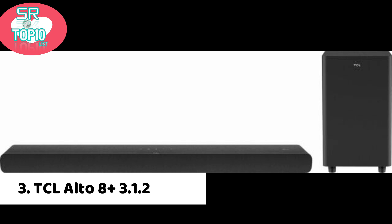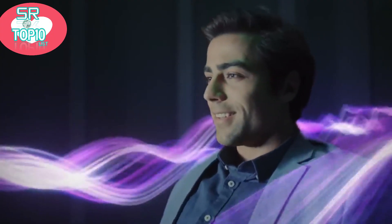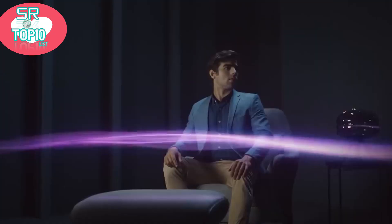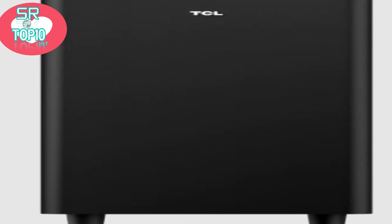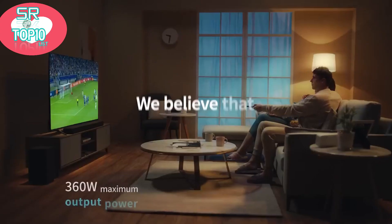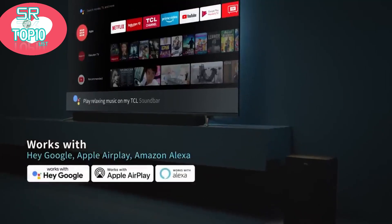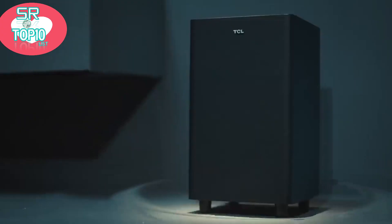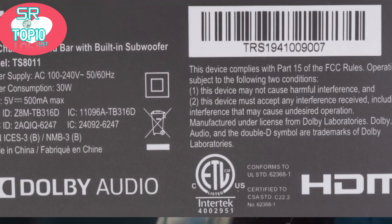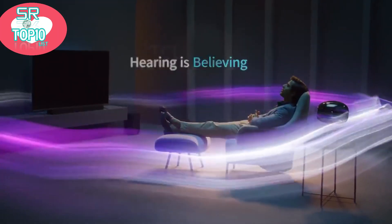TCL Alto 8 Plus 3.1.2 Channel Dolby Atmos Soundbar. If you're looking for an affordable and elegant soundbar, the TCL Alto 8 model is worth consideration. TCL Alto 8 is minimalistic in design. The bar's exterior is made of plain black plastic. It feels sturdy and has a thick fabric cover that is a dust magnet.